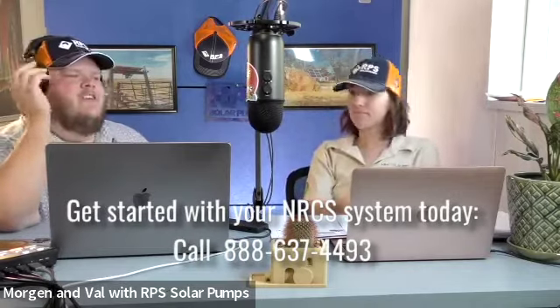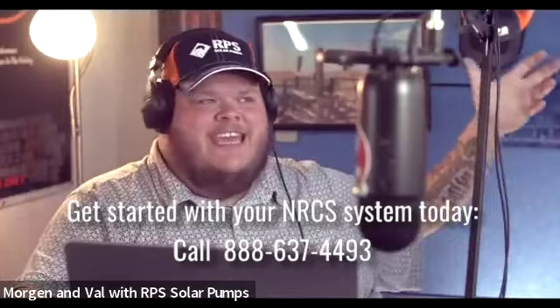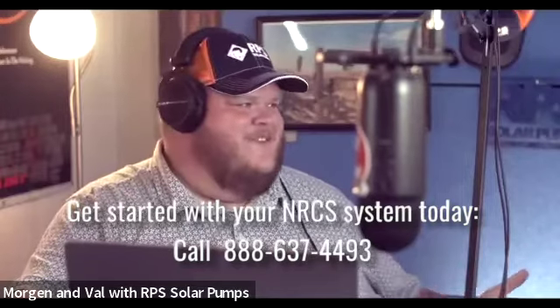If you're sitting there with this huge headache of, oh my gosh, the gas prices have gone up again — how am I going to fill this generator and still make a profit off of my cattle? You will never have to feel that feeling again, which is really exciting, especially with the NRCS funding that comes in.